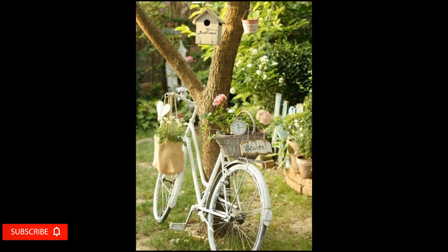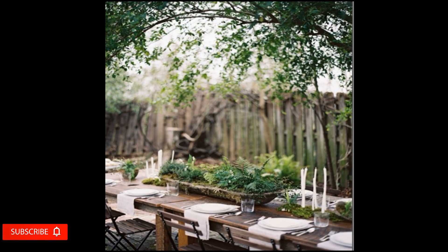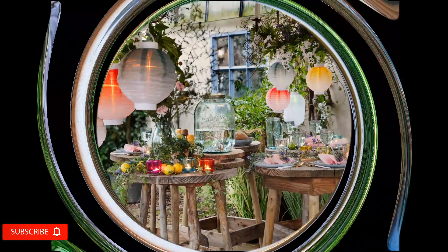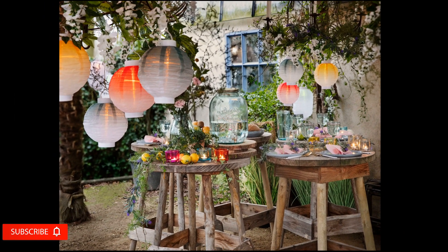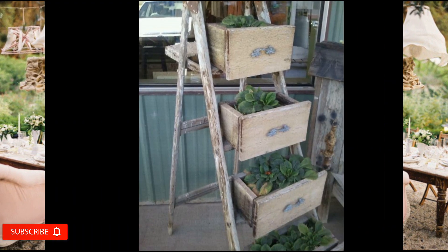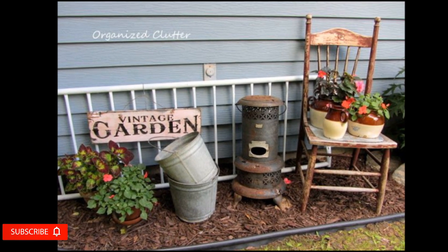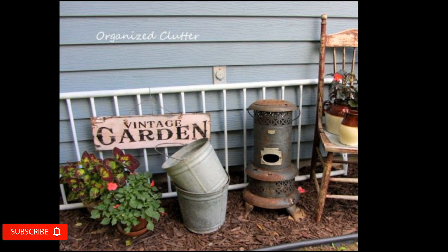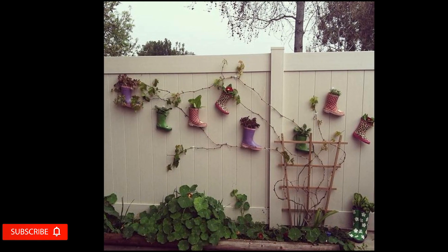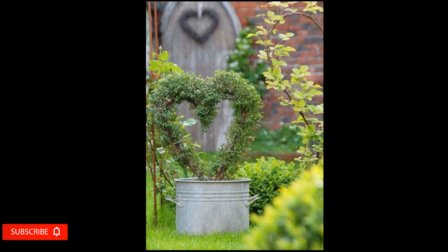Rustic decor is one of the easiest design options for any outdoor space and delivers amazing results when you want to give your garden a personal twist. Gardens are a wonderful way to customize your outdoor space and, for many, one of the most cherished parts of their home. A great garden takes a lot of time, effort, and even money to maintain, so it's easy to see why someone would want to emphasize their hard work.